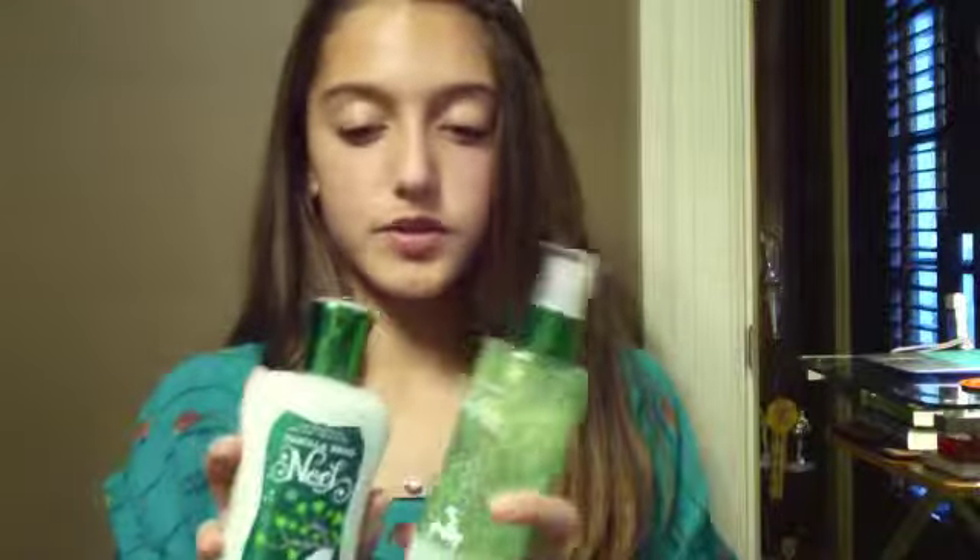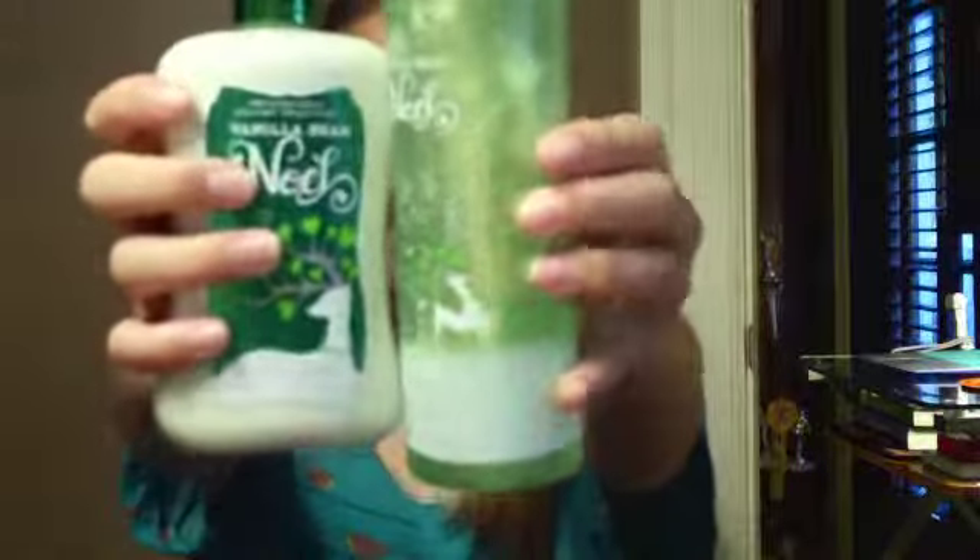She also got me these Bath and Body Works Noel Vanilla Bean — like the Christmas edition. They come in green and there's a shimmery body mist and a lotion. It has a little reindeer on it and it smells really good. I'm so excited to try those out.